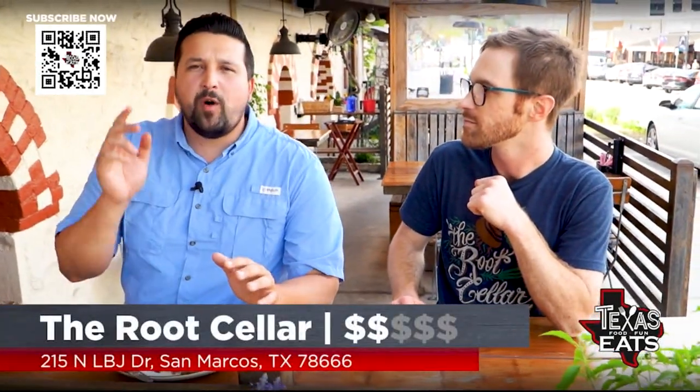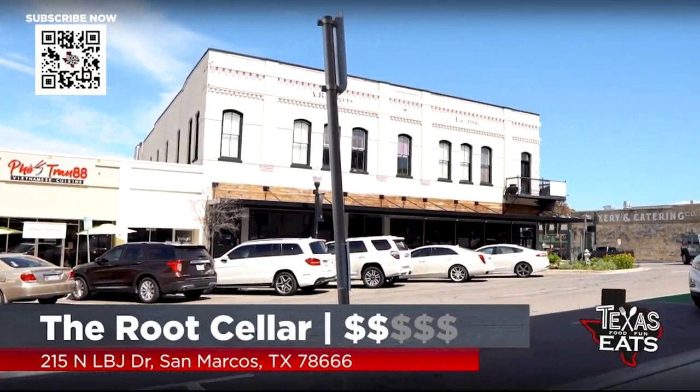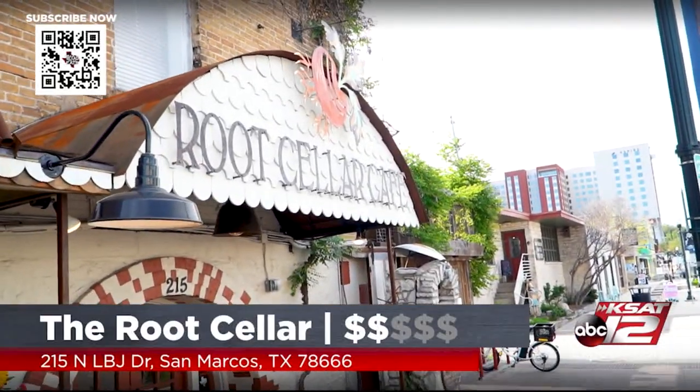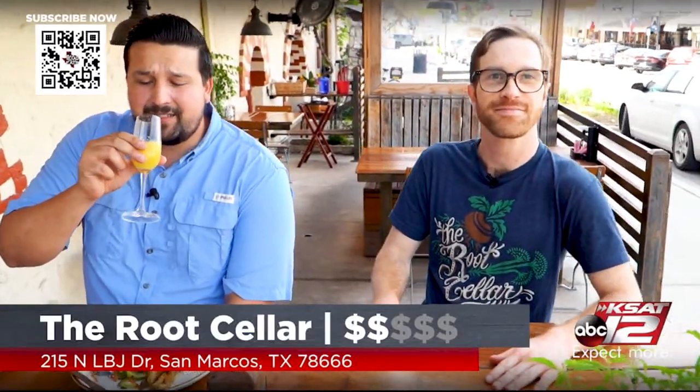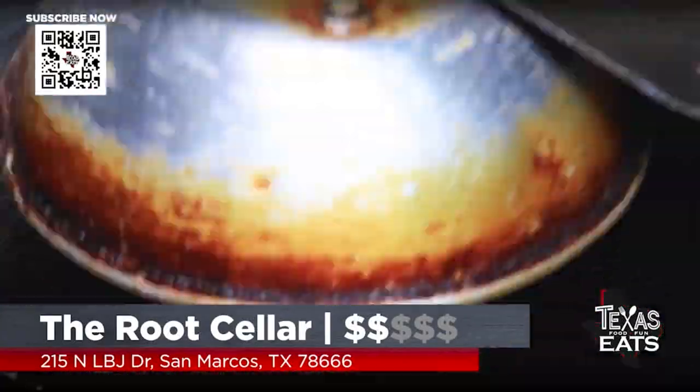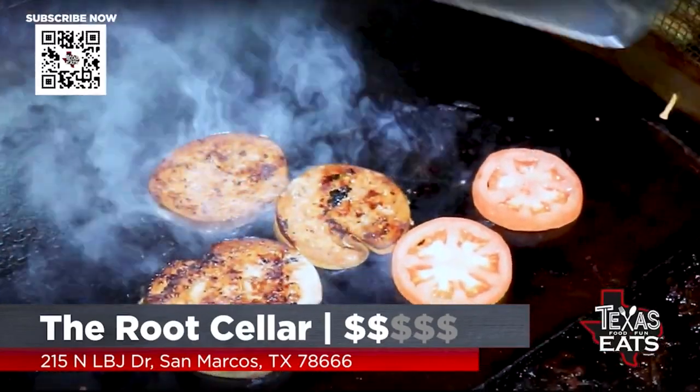Great menu, great service — you guys are awesome out here at the Root Cellar. Walk around the square here in San Marcos, work up an appetite, come over here, and you can keep shopping as you walk down this way. They've got drinks, a little mimosa action going on as well. Daniel, cheers to you — the Root Cellar, y'all, this is where it's at in San Marcos. Thank you so much for watching. If you enjoyed this video, hit the like button, and subscribe for notifications on new videos about restaurants from across the Lone Star State.